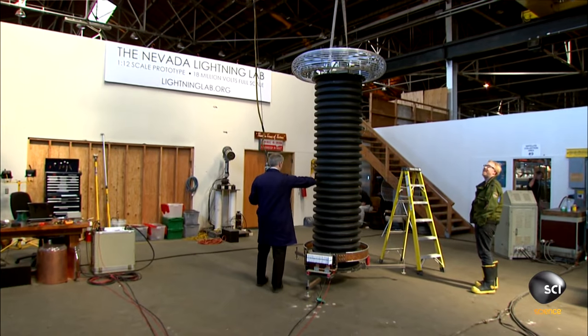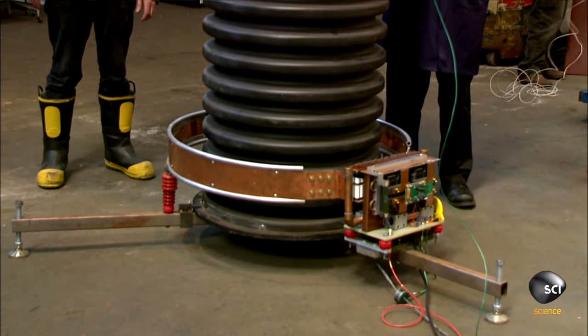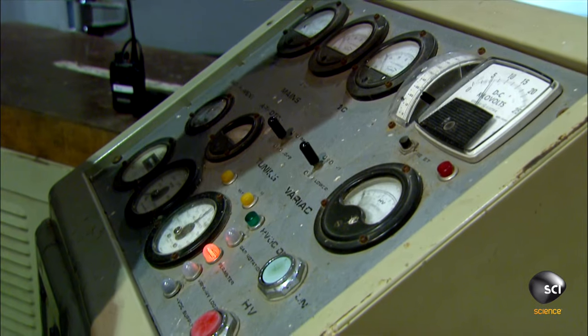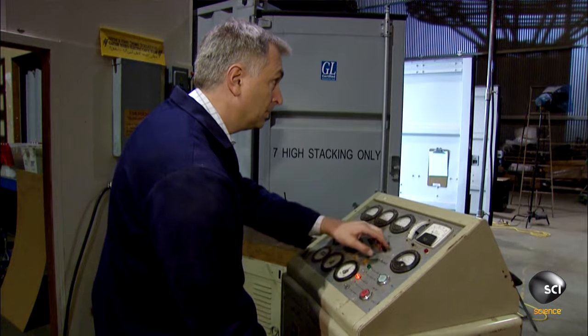Greg's Tesla coil is right up the MythBusters' alley. This is really quite an extraordinary device. It's got over a mile of wire, a bank of capacitors. It sends out lightning bolts with about a million volts or so, over 30 feet. It's just nuts. Nuts? Crank it up. We're good to go.